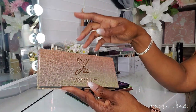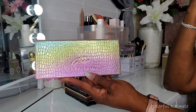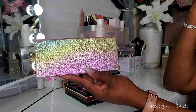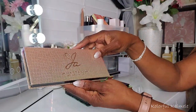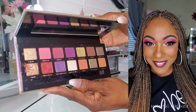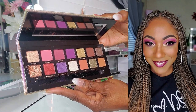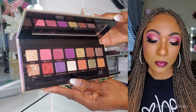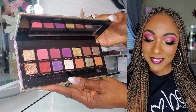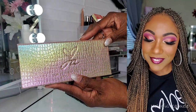I did use my Jackie Aina palette — it wasn't pulled for my Shop My Stash but I just wanted to use it one day. Look at that packaging. I created a very simple, easy, basic, kind of pinky-red type look, and it came out nice. ABH shadows are great, amazing. I really enjoyed that.